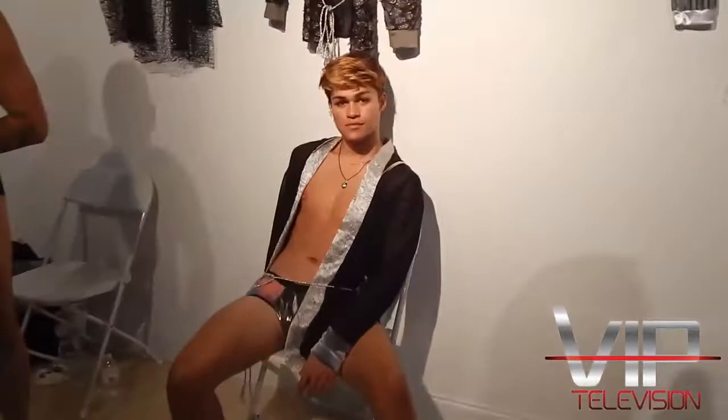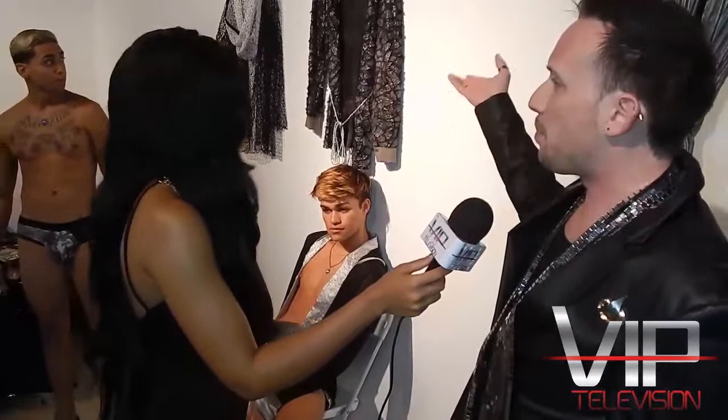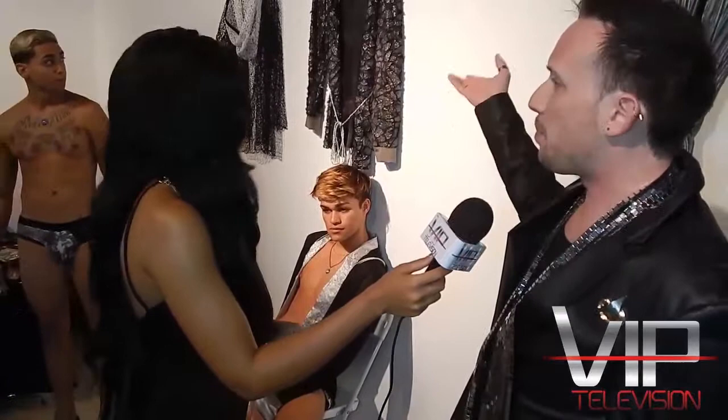The cover-ups are amazing — very unique and different. His inspiration is being unique, standing out, showing something no one else has. Sometimes even the fabric itself inspires him. He describes one cover-up as looking like it belongs in a costume, but to him it's a beautiful cover-up — you walk out and people think 'whoa, what is that,' and then you open it and reveal an amazing swimsuit underneath.